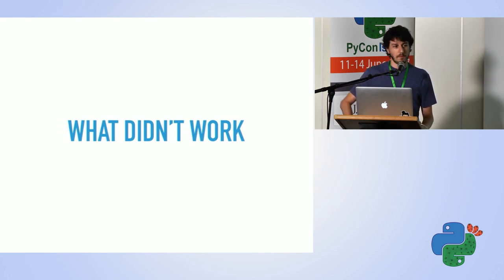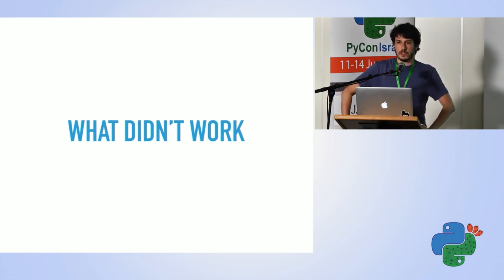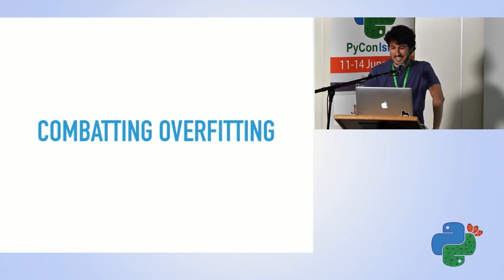I used a weighted average — I tested a few values and picked what worked best on my validation set.